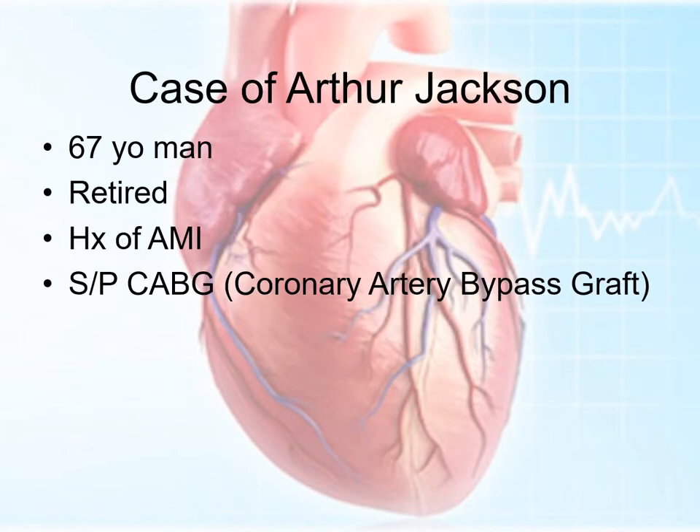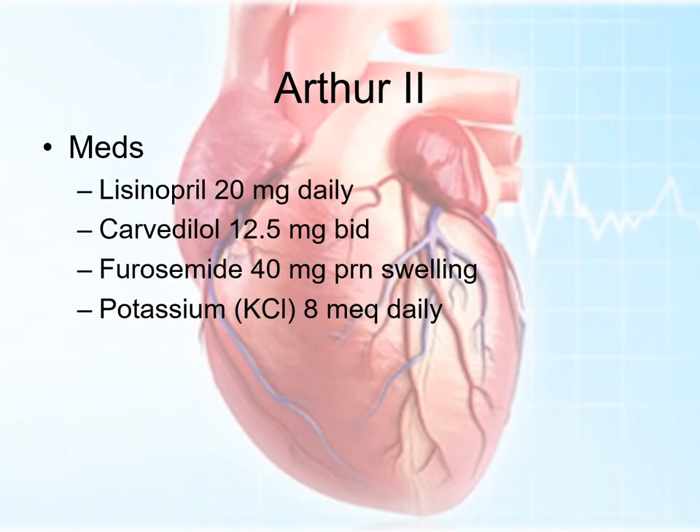Arthur Jackson is a 67-year-old man. He's retired. He's got a history of a heart attack, or an acute MI, or anterior MI, however you'd like to use that abbreviation. He's also status post coronary artery bypass graft, often pronounced CABG. So he's had CABG surgery. He's got lots of different things that would have stressed his heart.